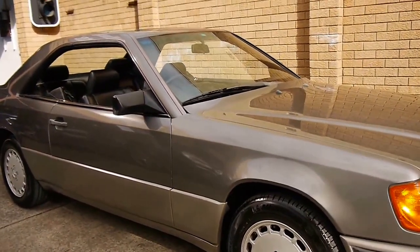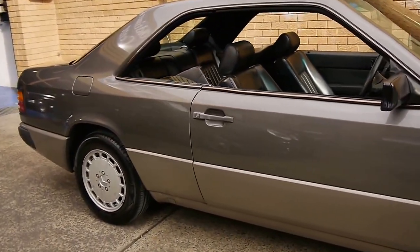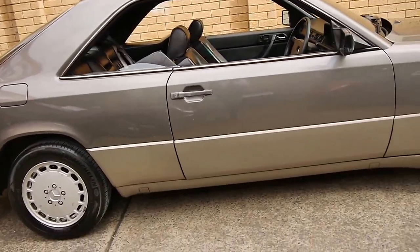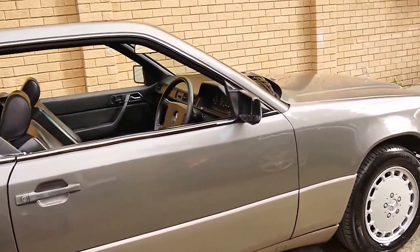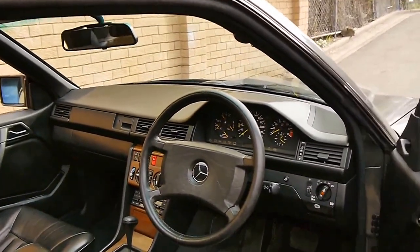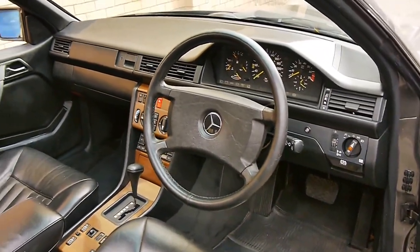Here we have an absolutely gorgeous Mercedes-Benz 300 CE. It's a 1988 model and it's in very good condition. I believe this colour is called anthracite with black leather interior. It's done a genuine 126,000 kilometres from new.